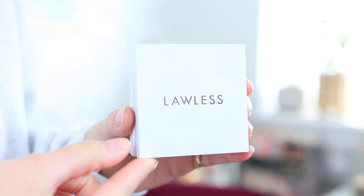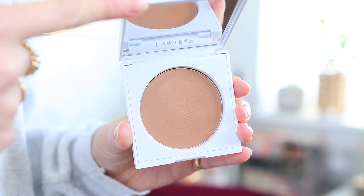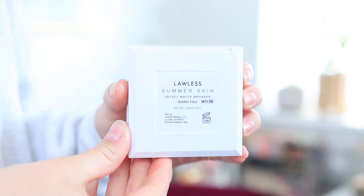I wanted to mention another bronzer that I reach for all the time — I literally go between this bronzer and the LYS one. This is from Lawless. It's the Summer Skin Velvet Matte Bronzer in the shade Golden Hour. They both have such a similar texture. The Lawless one, in this shade, has a little bit more of a red tone to it, which is still perfectly fine for me. It is also talc free. I'm definitely starting to buy products that have no talc and better, less toxic ingredients for your skin.